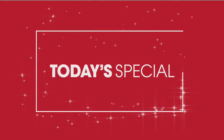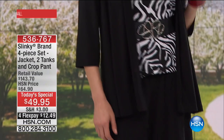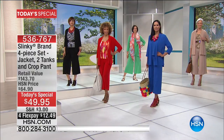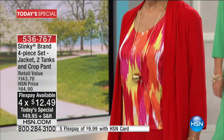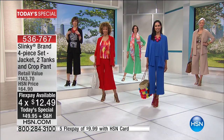Going back to the today's special — if you want that navy, it's getting limited. The black has also been a number one top seller. You're receiving two tanks, one print, one solid, the crop pant, and our top selling gorgeous jacket — that's $56.90 by itself. We are over 18,000, getting close to 19,000 of our today's special.